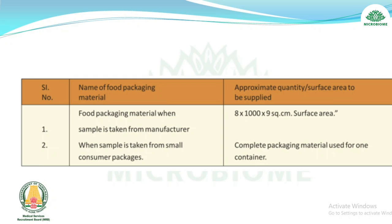About food packaging material: when a sample is taken from the manufacturer, the approximate quantity or surface area to be supplied is 8 × 1000 × 9 square centimeters surface area. When a sample is taken from small consumer packages, the approximate quantity or surface area to be supplied is the complete packaging material used for one container.